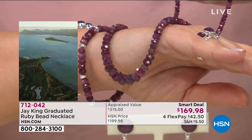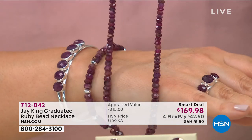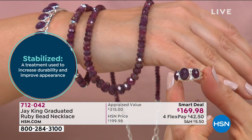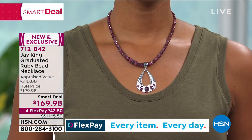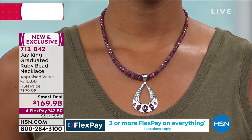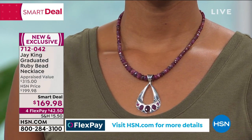What we thrive on is finding new and different things and bringing not only the finest quality materials, but at an affordable price for everybody. If you've priced ruby necklaces — this necklace averages a little over 135 carats, guaranteed 135 carats, actually a little heavier than that, and that doesn't include the sterling silver chain. That's just the natural ruby. And here's the key: it's not enhanced, not color enhanced, not heat treated, not irradiated.